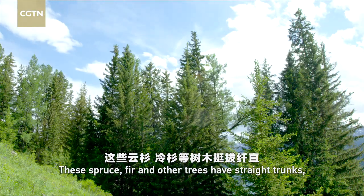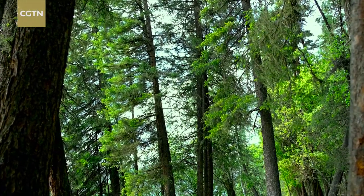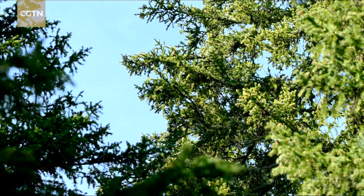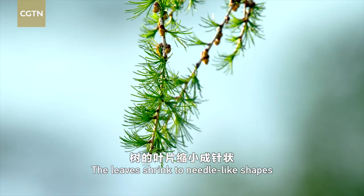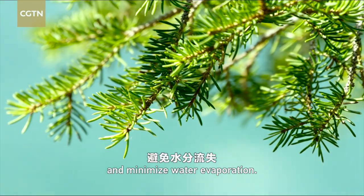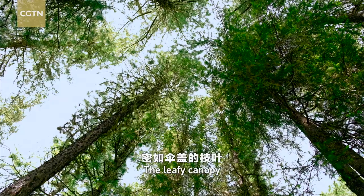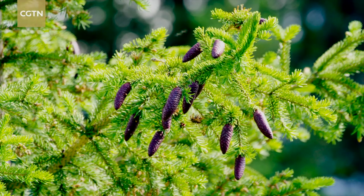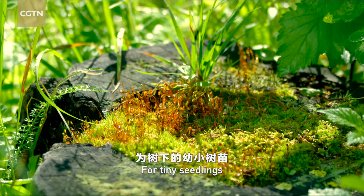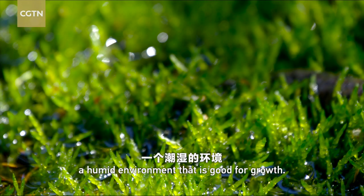These spruce, fir, and other trees have straight trunks, shaped like tapered towers. The lush branches and leaves at the top can absorb ample sunshine. The leaves shrink to needle-like shapes and carry a wax layer on the surface to reduce heat loss and minimize water evaporation. The leafy canopy prevents sunlight from passing through, decreasing water evaporation under the tree. For tiny seedlings and other low-growing plants, the canopy creates a humid environment that is good for growth.